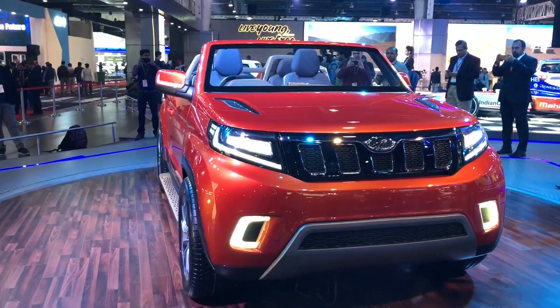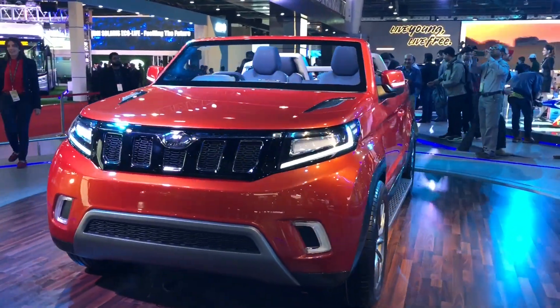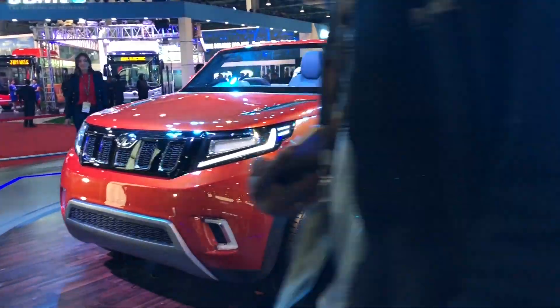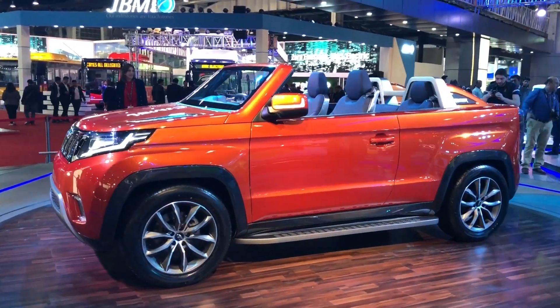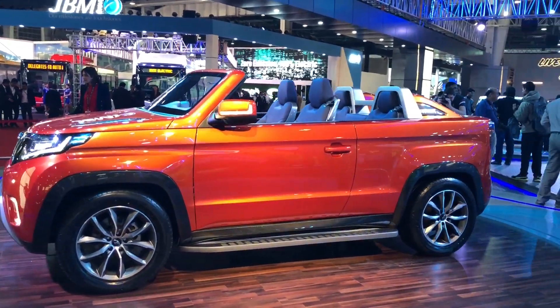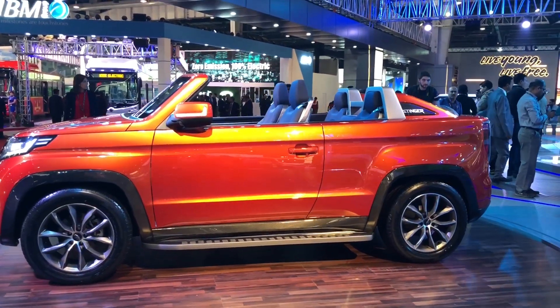The design language is superb. I mean, who could have thought that a TUV300 could end up looking like this? It is absolutely fabulous. If it were ever launched — which is unlikely — it would be powered by a 1.5-litre diesel engine producing 100 PS of power.